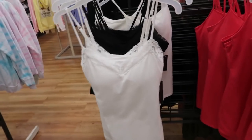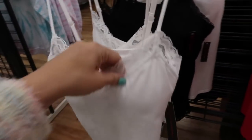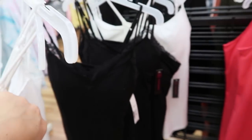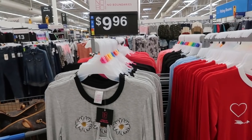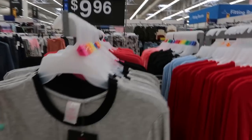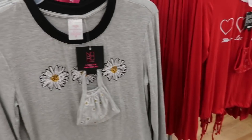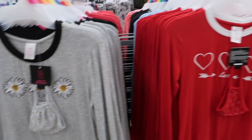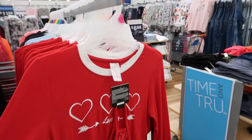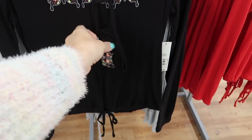I'm also seeing from No Boundaries these camisoles — they do have some pads in the top and a shelf bra. These are $5.96 and they come in white and black. Also from No Boundaries I'm seeing these long sleeve tee and mask sets, $9.96. They have a daisy print with a daisy mask — I really like the masks that come with the No Boundaries tees or sweatshirts, they're really comfortable. How cute is that for Valentine's!